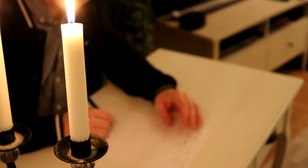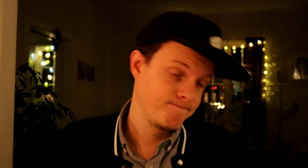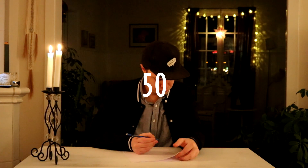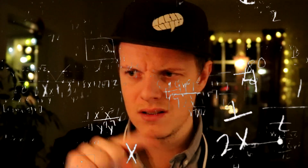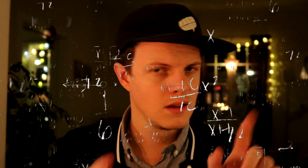You have numbers like 60, which is tres. Because 20 times 3 is 60. Okay, nice. And then we have 50, which is halv tres. Because 20 times 3, but only half of the last 20, which is 10. So 20 times 2 plus 10. Yeah, sure. Nice.